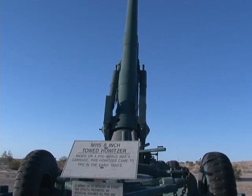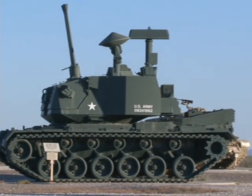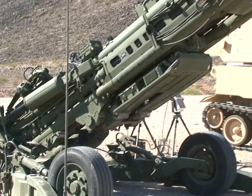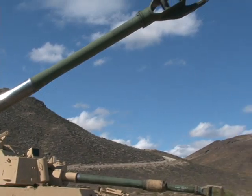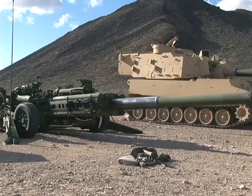More than 23,000 artillery rounds are fired off at YPG every year as the Army utilizes its busiest test facility to refine one of the nation's most dangerous forces — the M777 Howitzer. This weapon of terror can deliver tremendous force and, with the correct round, can fire accurately at targets 25 miles away.